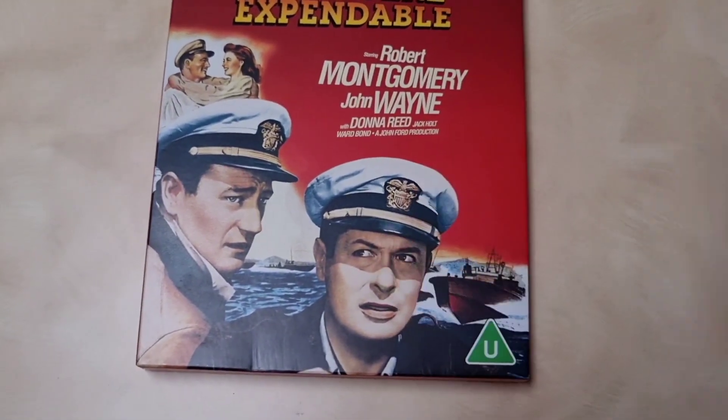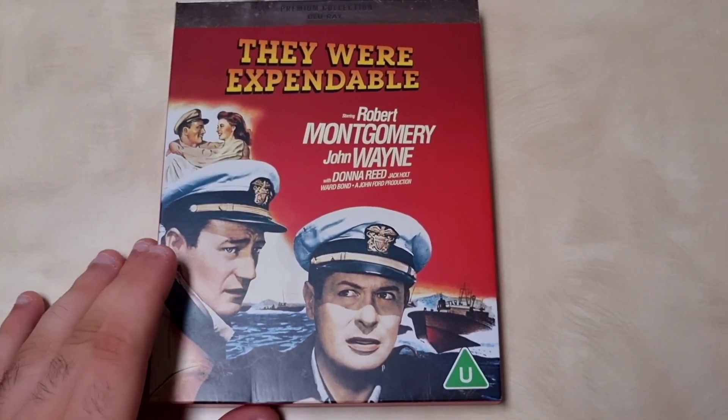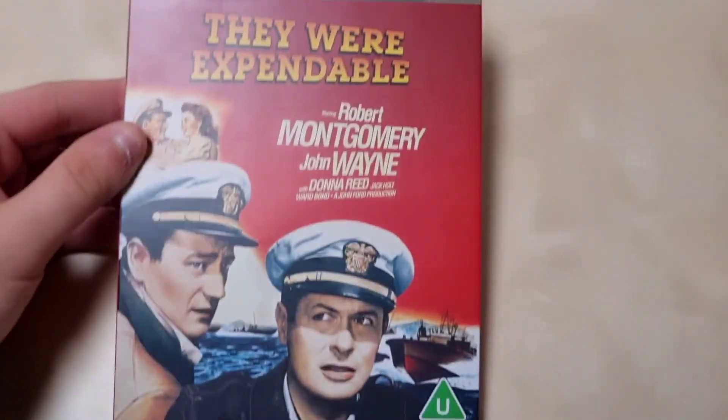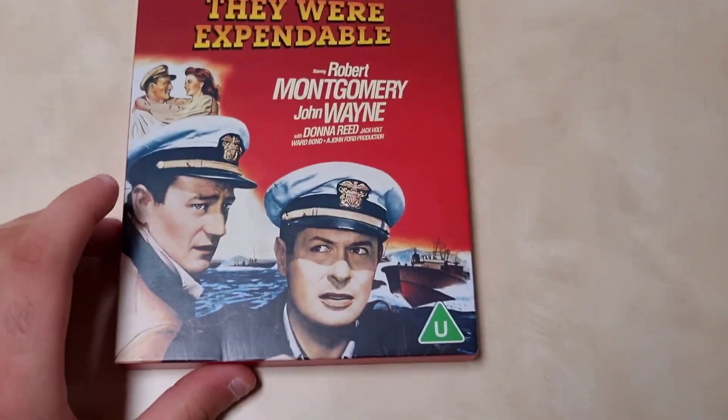Here is another 1940s film — this is a limited edition Blu-ray, number eight in my collection. It's made by the Premium Collection and the release came out in 2020. This is 'They Were Expendable,' which also stars Robert Montgomery, Donna Reed, and Ward Bond. This is a John Ford production, and John Ford worked a lot with John Wayne.